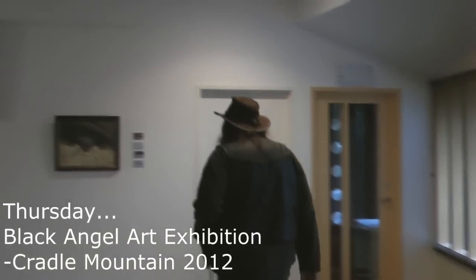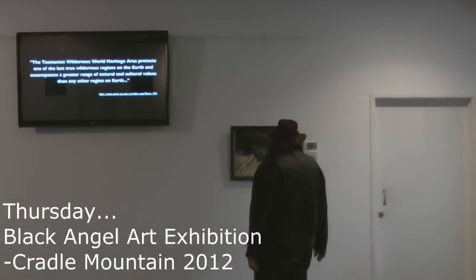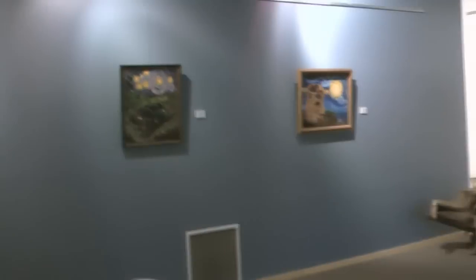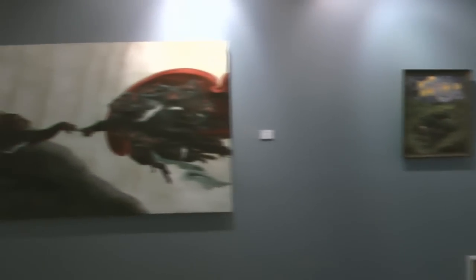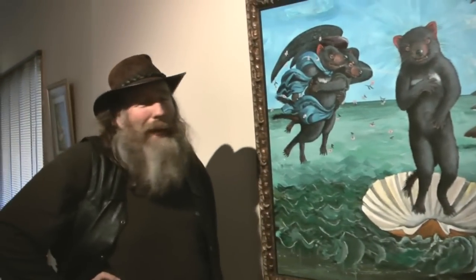Time to dismantle my exhibition from Cradle Mountain, the interpretation center right next to the National Park. The great thing about having an exhibition is once you've exhibited your work, the frames are up on the wall, they finally feel complete. Before that, they somehow don't feel as complete.